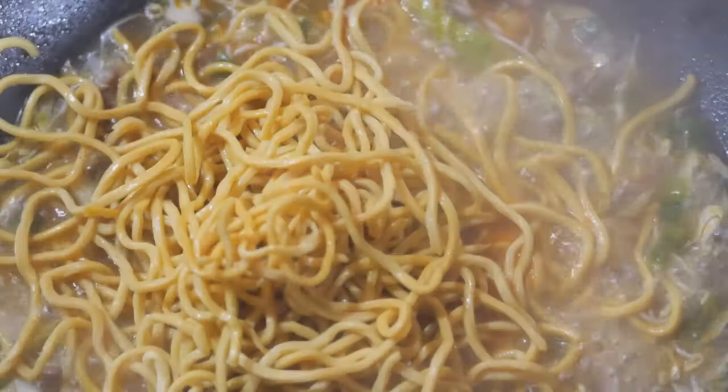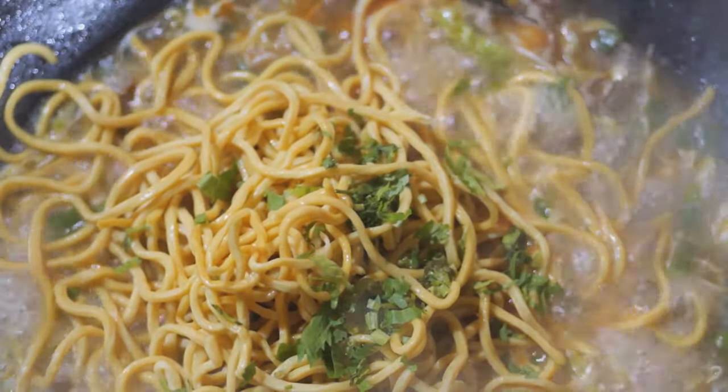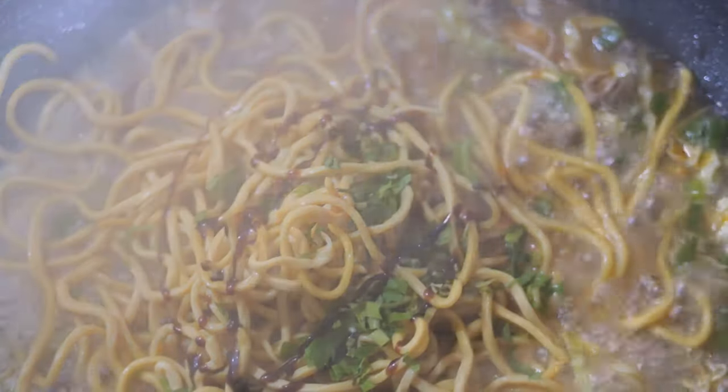Next, we have Mee Goreng Mamak, a flavorful fried noodle dish of Indian Muslim origin. Spicy, tangy and filled with ingredients like tofu, seafood and veggies, it's a staple at Malaysian Mamak stalls.